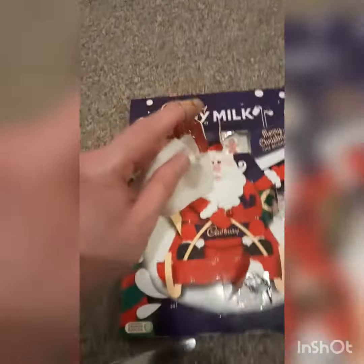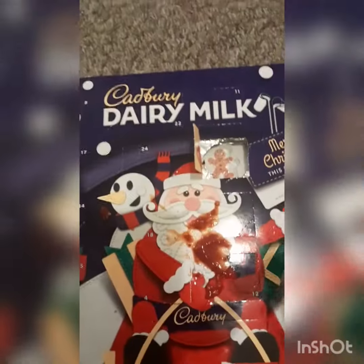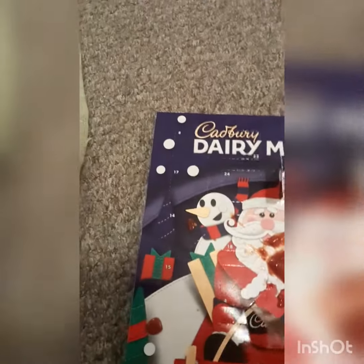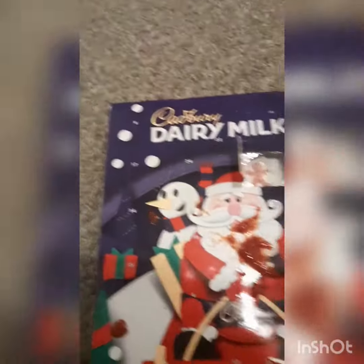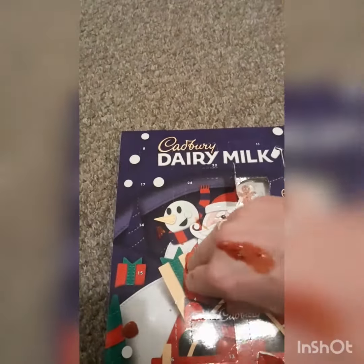That could have gone better. Hang on, I'm going to use my other hand. Let's carry on. Oh, it really has been a bit of a disaster. There we are then — number four.